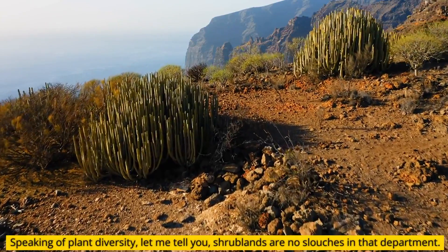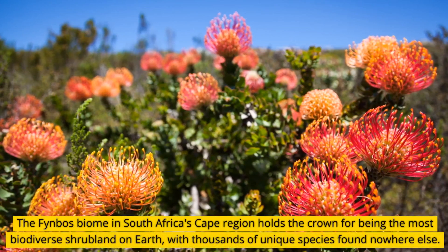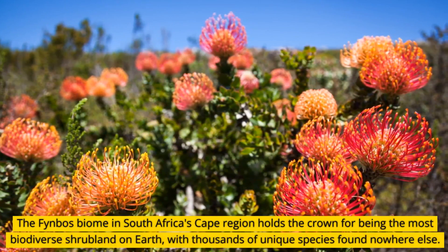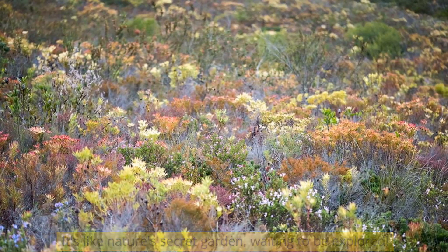Speaking of plant diversity, shrublands are no slouches in that department. The Fynbos biome in South Africa's Cape region holds the crown for being the most biodiverse shrubland on Earth, with thousands of unique species found nowhere else. It's like nature's secret garden, waiting to be explored.